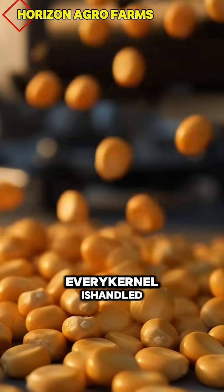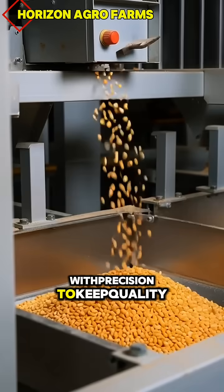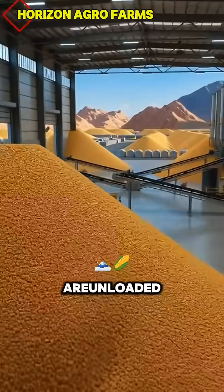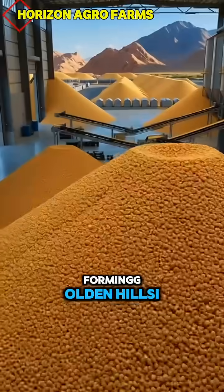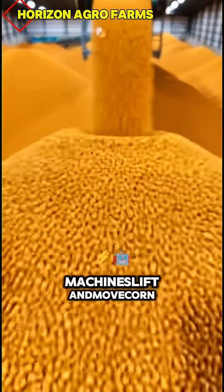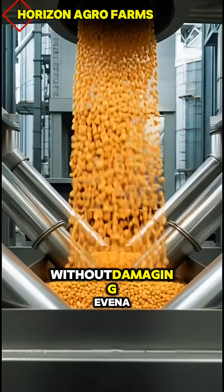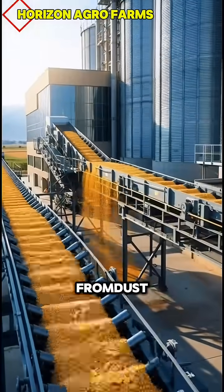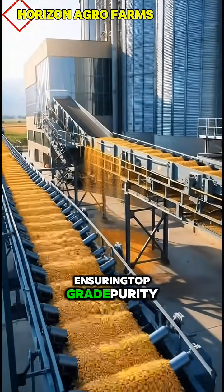Here, every kernel is handled with precision to keep quality fresh and premium. Massive mountains of corn are unloaded, forming golden hills inside giant storage yards. High-tech vacuum machines lift and move corn without damaging even a single kernel. Sorting belts separate clean kernels from dust, ensuring top-grade purity.